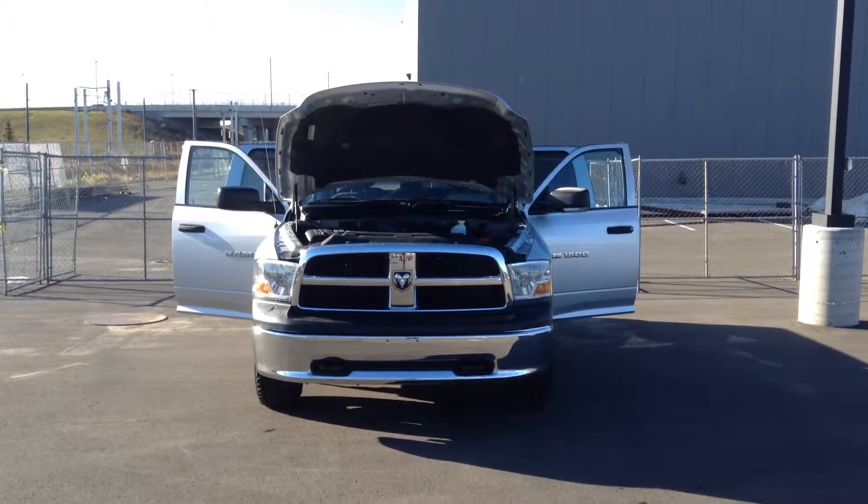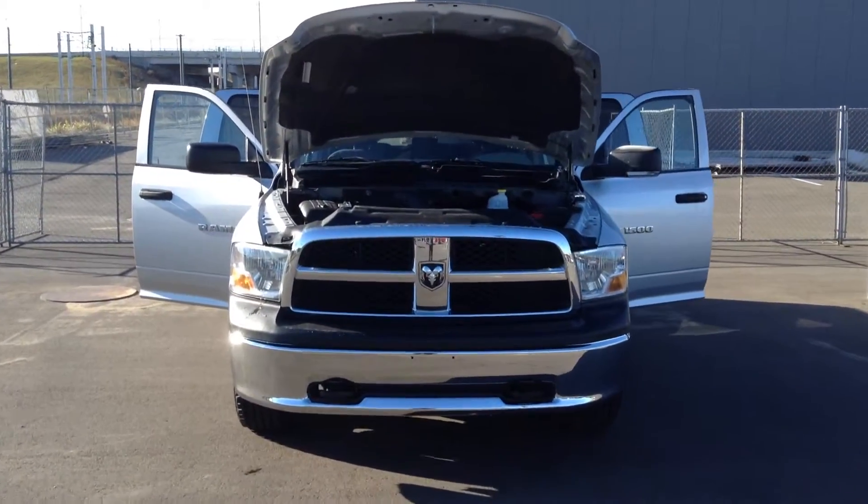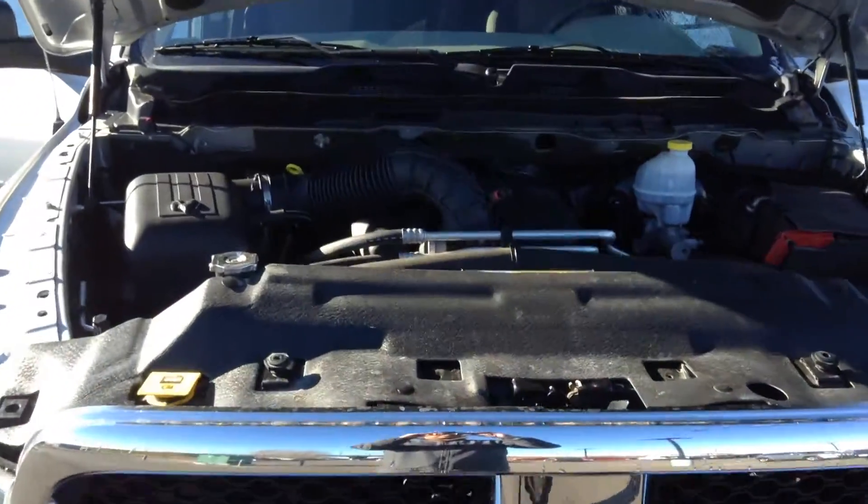Hey Jace, it's Nick with Londerry Dodge. Here's a 2012 Dodge Ram 1500. That's a 5.7 Hemi engine.